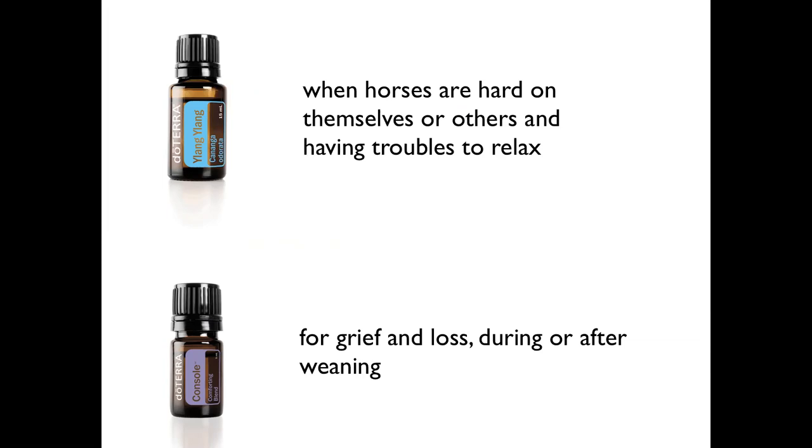Horses have a great sense of smell so it might be enough, but think about how you use it — you might not want a nearby horse exposed when you're working with another. I would put Console onto the heart area, the sternum of the horse. Be creative with it. Those two oils for emotional issues like trauma and grief are amazing, and Balance as well, as we already talked about.